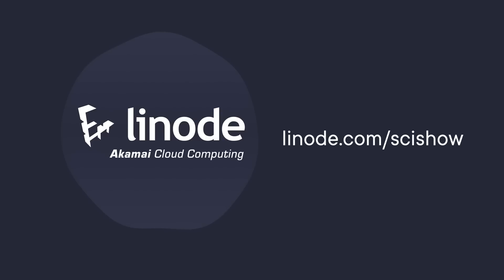Thanks to Linode for supporting this SciShow video. To check them out, go to linode.com/scishow. That link gives you a $100 60-day credit on a new Linode account.